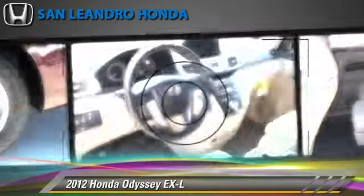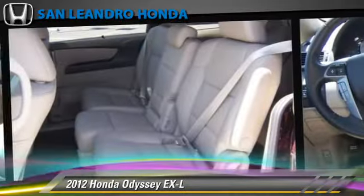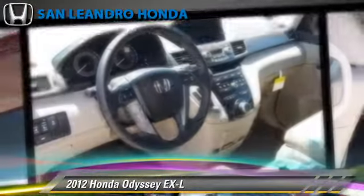This Honda is well-equipped, featuring powered door locks, a sunroof, and tilt wheel. Safety features include side airbags, traction control, and ABS.